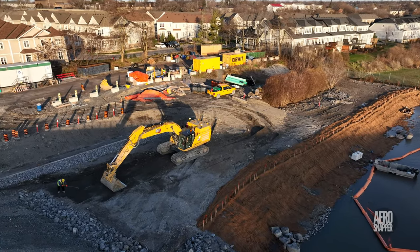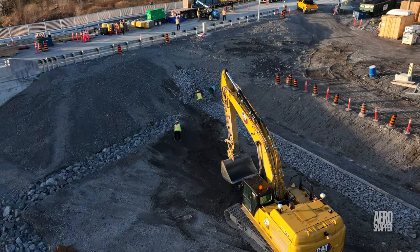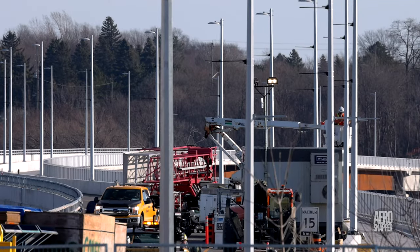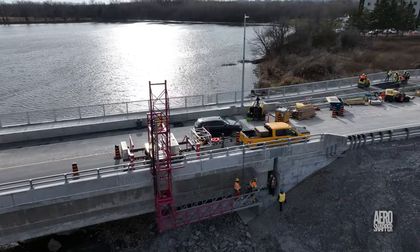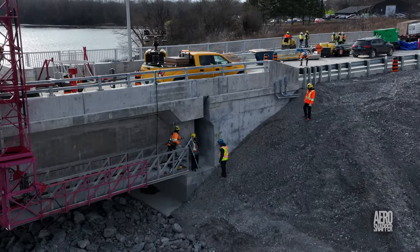Nearby, work on remediating the west shoreline was now well advanced. The Genic machine was seen to travel from the east side to work on and around the west abutment, and if you were paying close attention, you might have seen Black and Macdonald putting brackets for hanging baskets on the lamp posts.